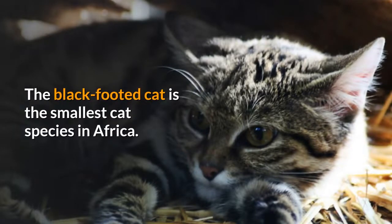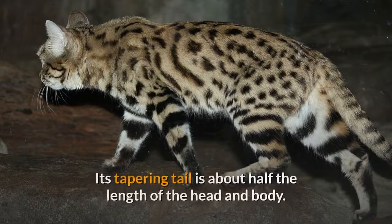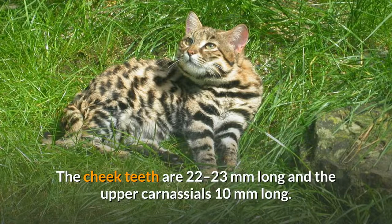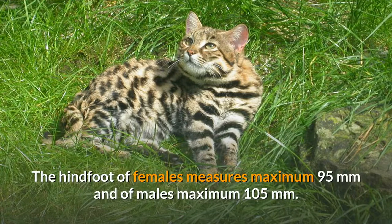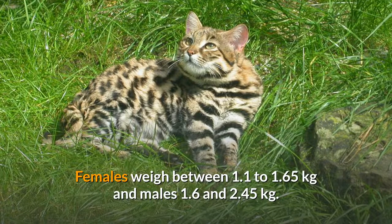The black-footed cat is the smallest cat species in Africa. Females measure 33.7 to 36.8 cm in head and body length with a 15.7 to 17 cm long tail. Males are between 42.5 and 50 cm with a 15 to 20 cm long tail. Its tapering tail is about half the length of the head and body. Its skull is short and round with a basal length of 77 to 87 mm and a width of 38 to 40 mm. The ear canal and the openings of the ears are larger than in most felid species. The cheek teeth are 22 to 23 mm long and the upper carnassials 10 mm long. It has small pointed ears ranging from 45 to 50 mm in females and 46 to 57 mm in males. The hind foot of females measures maximum 95 mm and of males maximum 105 mm. Its shoulder height is less than 25 cm. Females weigh between 1.1 to 1.65 kg and males 1.6 to 2.45 kg.